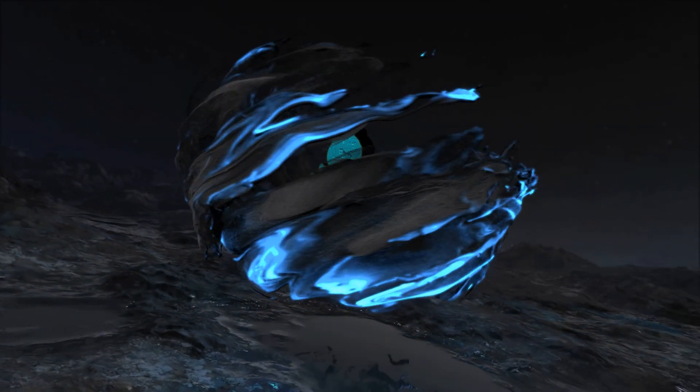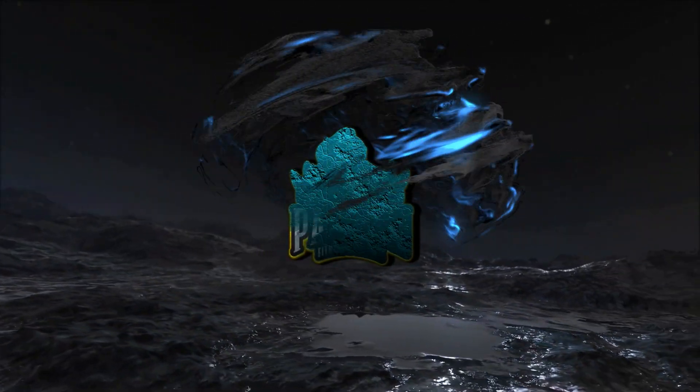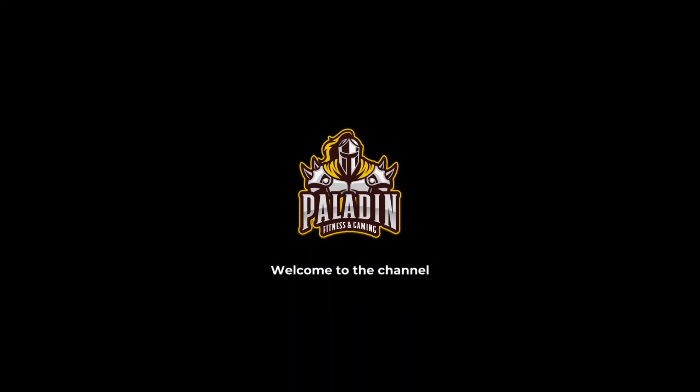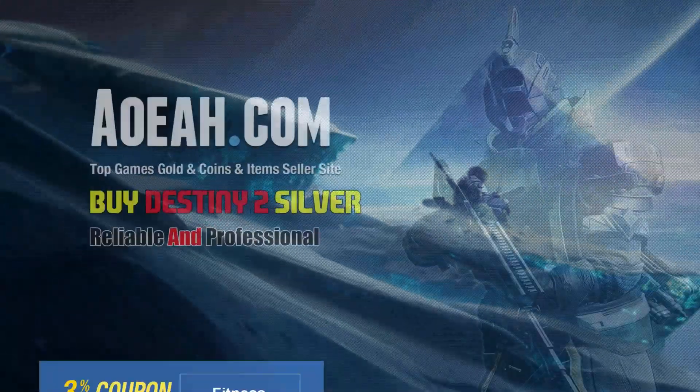Yo, what's going on my Destiny dudes? Alright guys, check it out. I got a bit of information about what's been going on with the Kronos Zen Studio app. Alright, so without further ado, let's get right into the video.